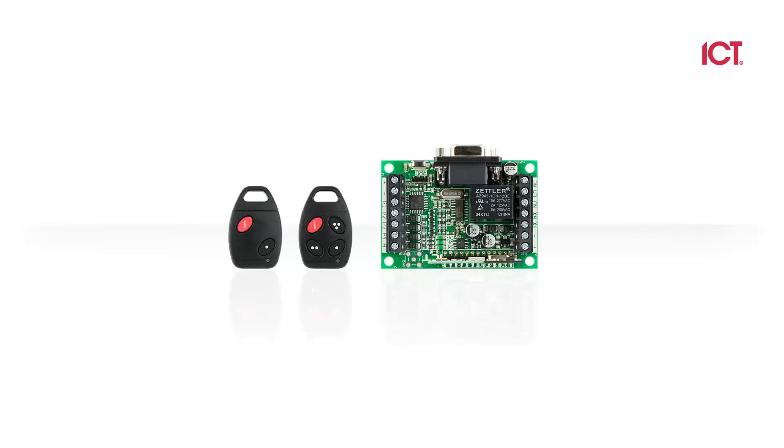We also have wireless transmitters. You can use small key-chain-type transmitters for long-range gate opening. They also have a credential on the back. And since our access control system has intrusion built in, you could have an intrusion alarm built in as well, for emergencies or whatever you need.